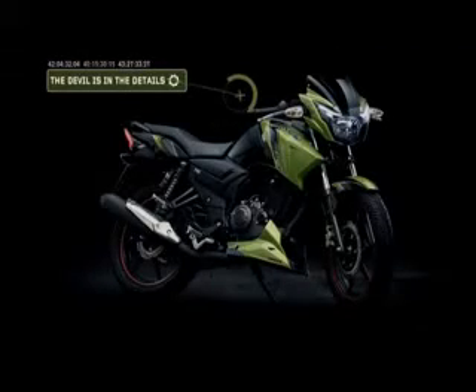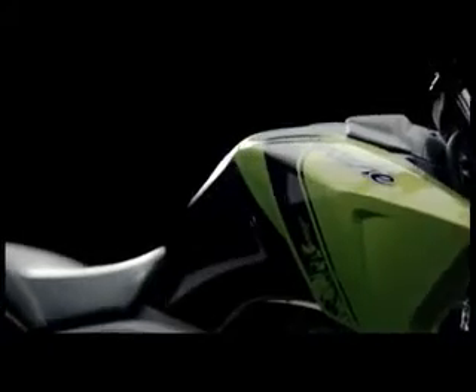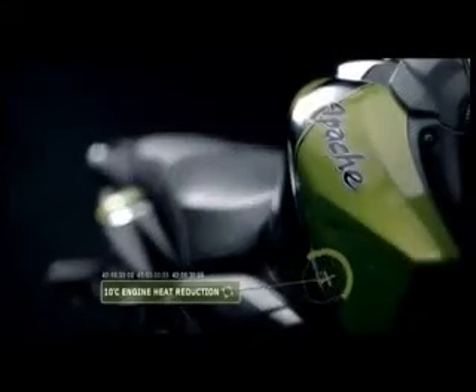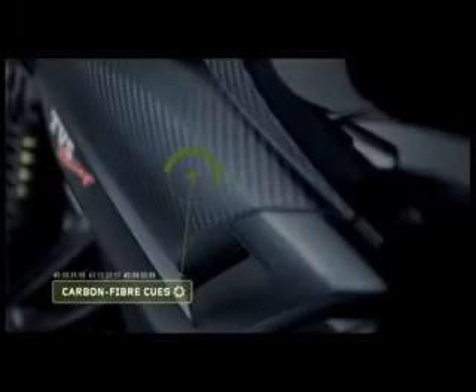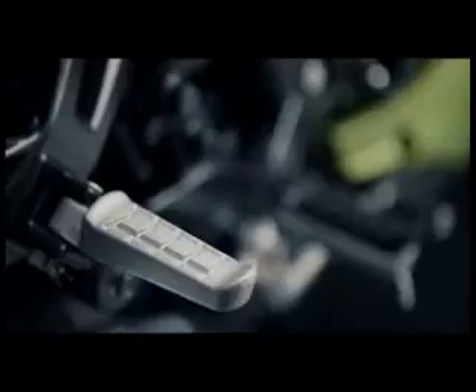Every detail of the new Apache RTR makes it not just a design marvel but an engineering race marvel too. The intelligent aerodynamics of the tank cowl, for example, reduce engine heat by a spectacular 10 degrees. The race-inspired carbon fiber cues lend the new RTR a distinct exclusivity. The front and rear foot pegs, anchored in a chiseled split design, give the machine an unmistakably sporty feel.